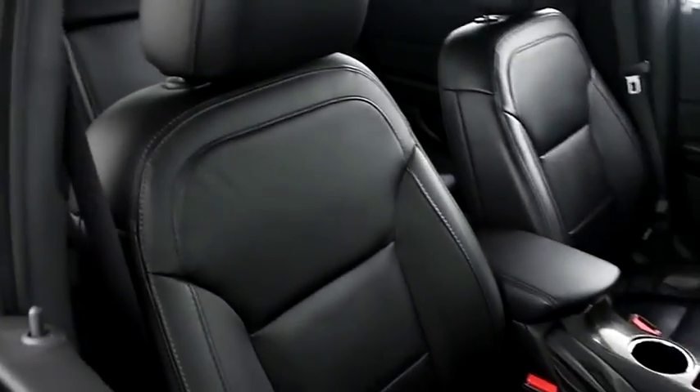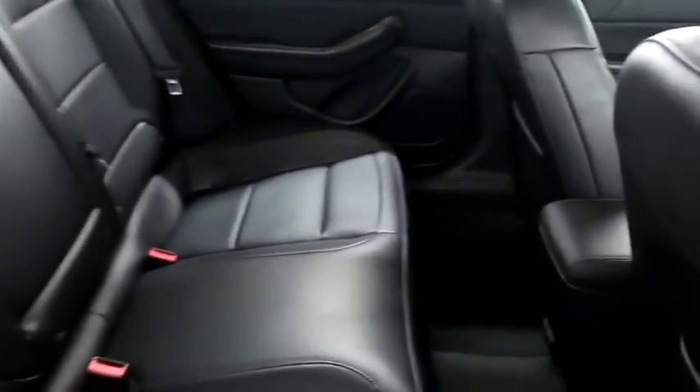Inside, leather interior. Seats are very clean all the way throughout. Up top you do have a sunroof.